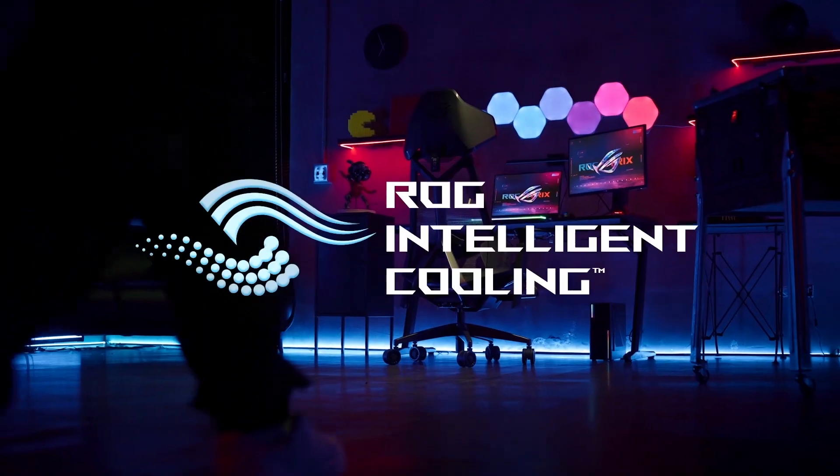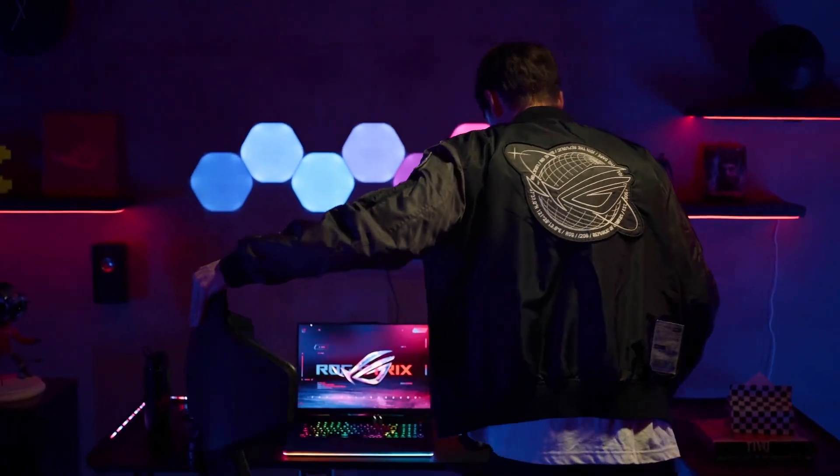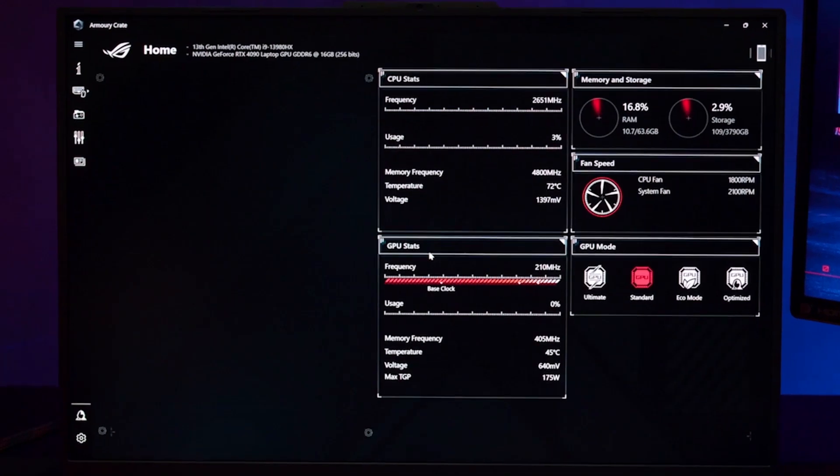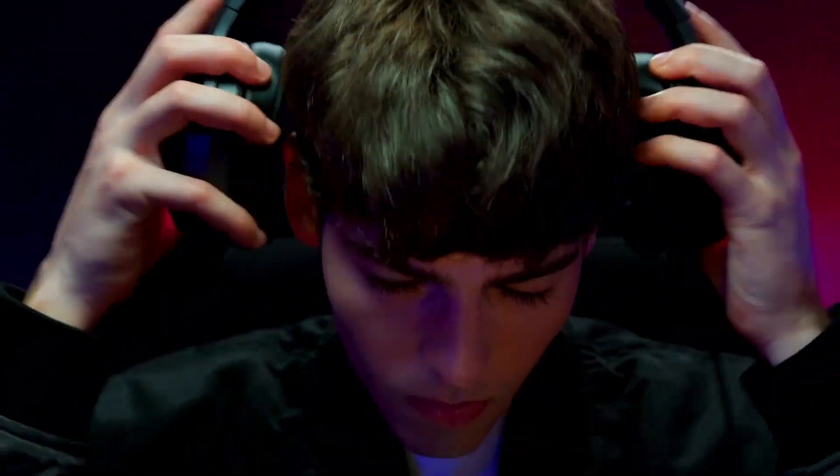A gaming device is only as good as the cooling you build into it. We built ROG Intelligent Cooling so the components inside perform at their peak, giving you the best possible gaming performance.